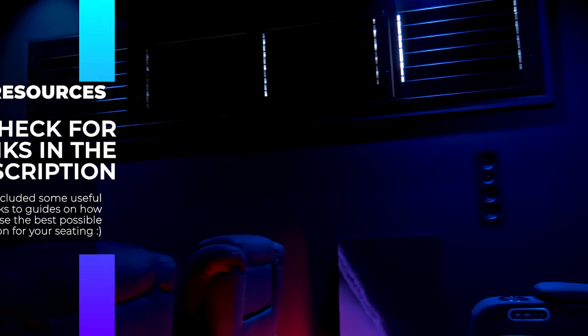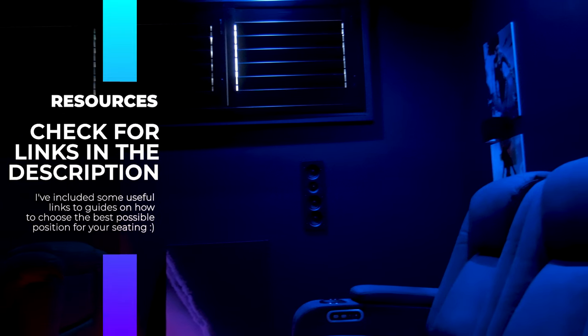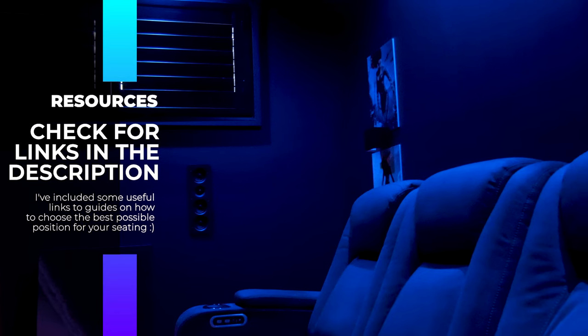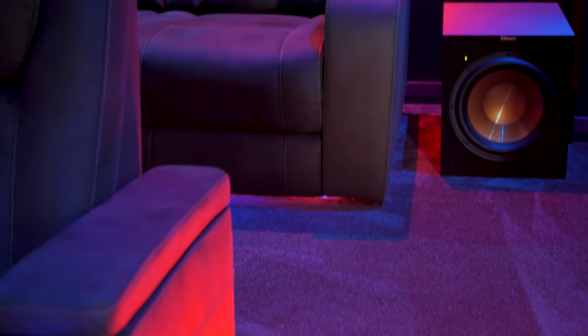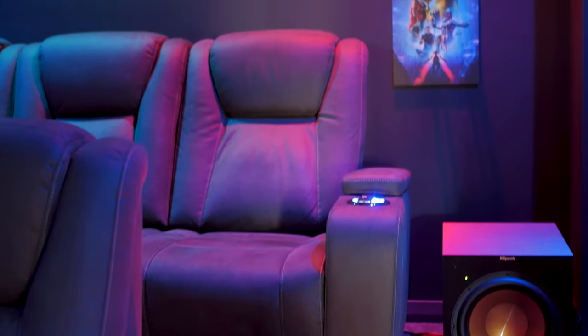There are a number of resources out there on the internet — I'll leave links down below — about how far you should sit from the screen. From my perspective, using 4K as a standard, that is roughly 2.5 to 3 times the height of the screen in distance. This brings me to roughly where my back riser is, which makes sense why I find it more enjoyable to sit on the back row.